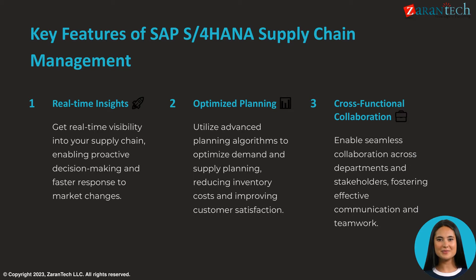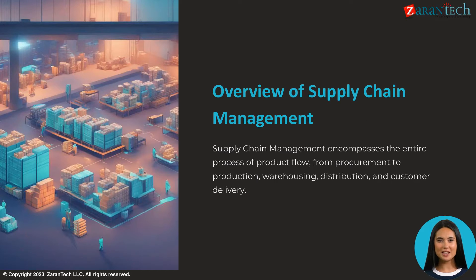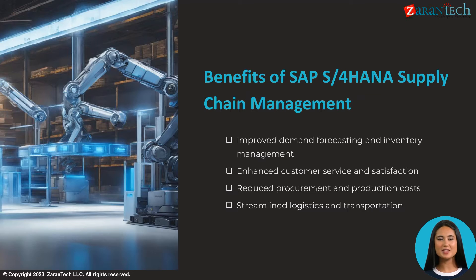Supply chain management encompasses the flow of products and services, starting from procurement of raw materials to production, warehousing, distribution, and final delivery to customers. It integrates key processes across purchasing, manufacturing, logistics, sales, and marketing.